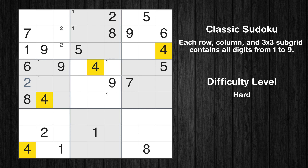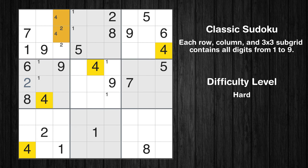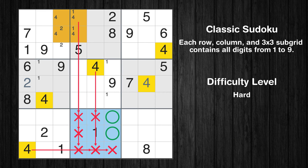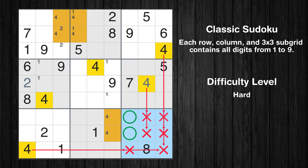Let's move to number 4. Only two positions left in the first box where value 4 can be placed. Only two positions left in the second box where value 4 can be placed. In the sixth block, the number 4 can be directly placed. Only two positions left in the eighth box where value 4 can be placed. Only two positions left in the ninth box where value 4 can be placed.